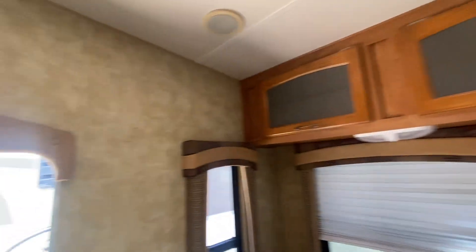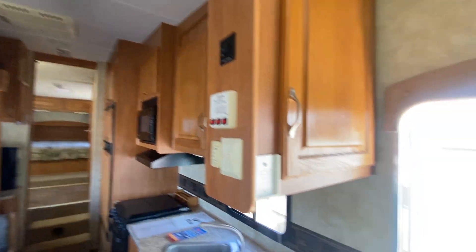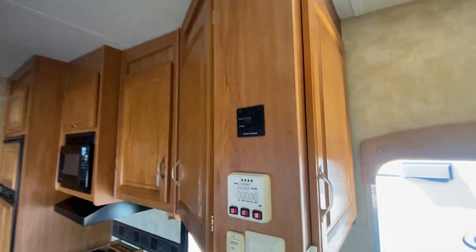If you guys are interested in it, definitely come out. I think it's got a 30 amp and only one AC, but still it's a great little unit. Right here's your tank reader and lots of cabinetry.